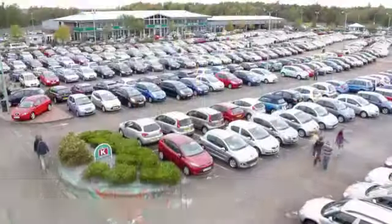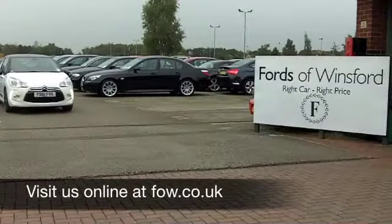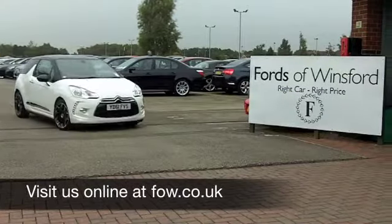So you can take it nice and easy on those longer journeys. Six months' tax, by the way, is just £66. Discover this great car for yourself at Fords of Winsford.